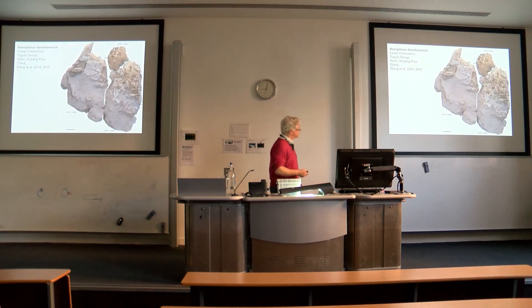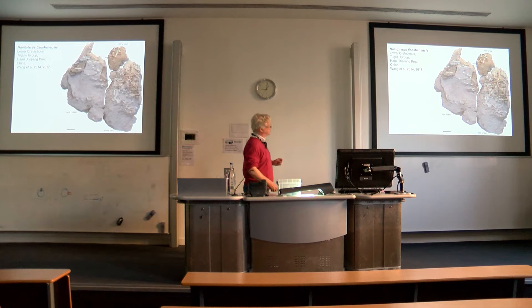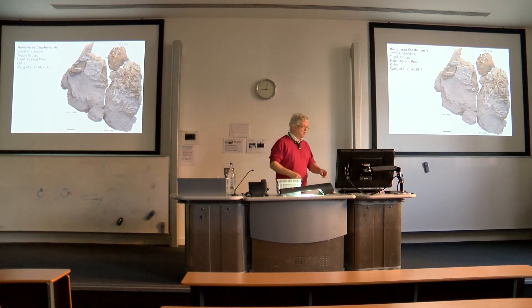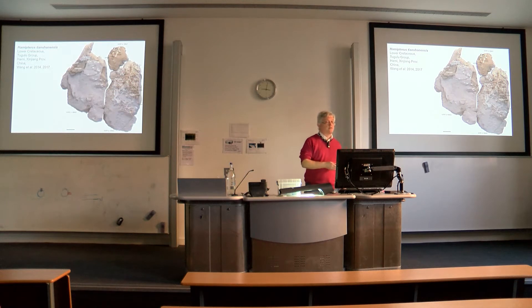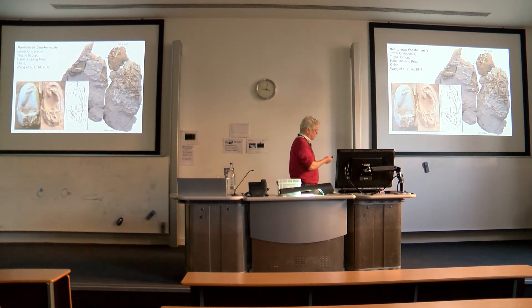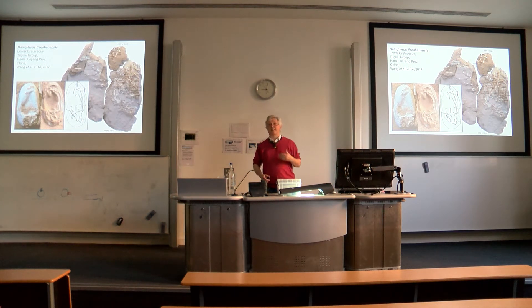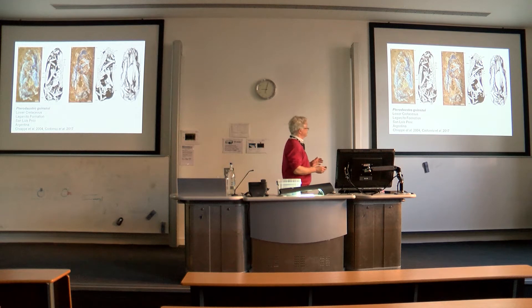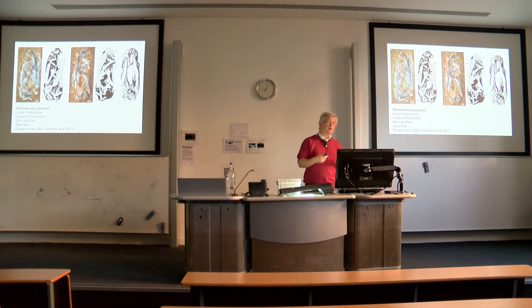We have this absolutely extraordinary find published a couple of weeks ago in Science, which is an accumulation of more than 300 pterosaur eggs, amongst which there are some absolutely beautifully preserved 3D examples and around about 16 embryos. This will continue to tell us very interesting things about pterosaur reproduction. Finally, we also have a beautifully preserved embryo in remains of an egg of Pterodaustro, the filter-feeding pterosaur from the lower Cretaceous of Argentina.